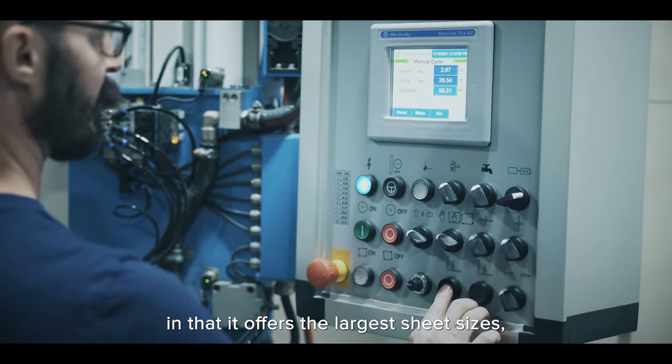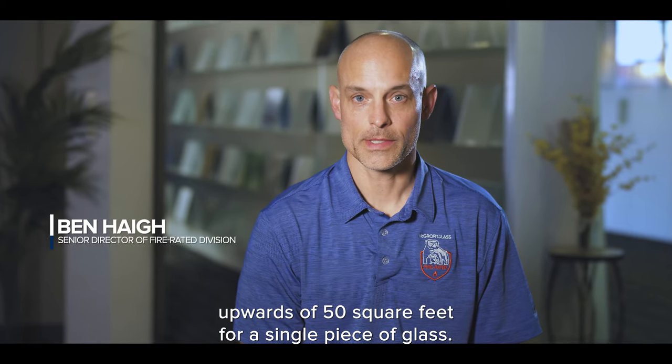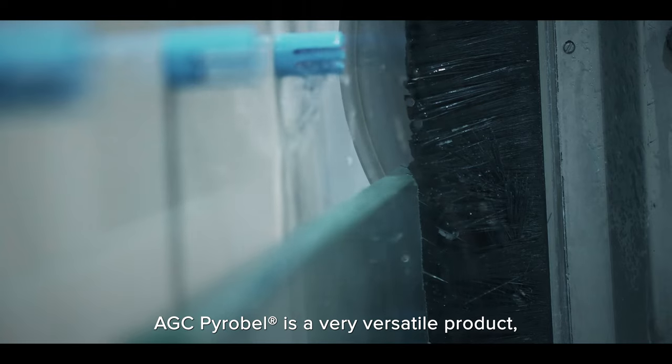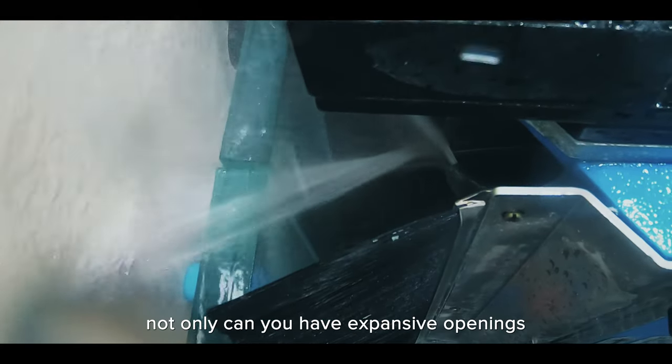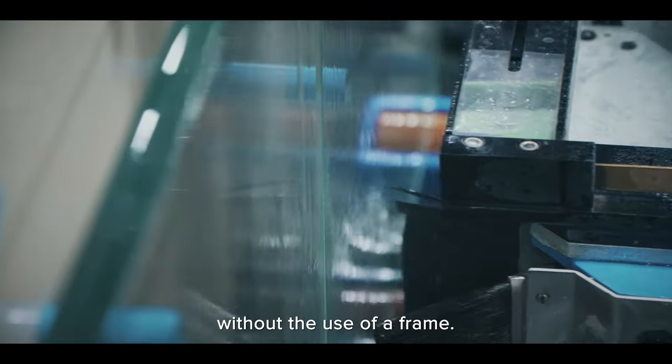Pyrobell is a great solution in that it offers the largest sheet sizes — upwards of 50 square feet for a single piece of glass. AGC Pyrobell is a very versatile product. Not only can you have expansive openings, but you can even buck glaze the openings without the use of a frame.